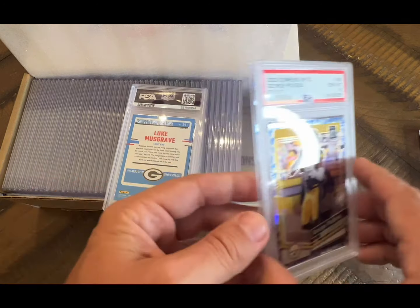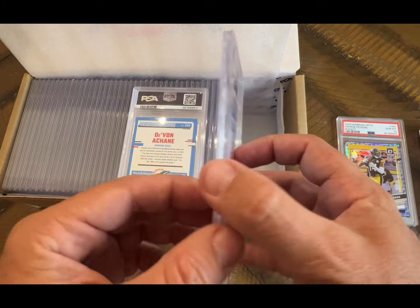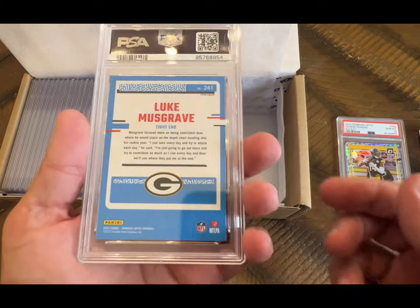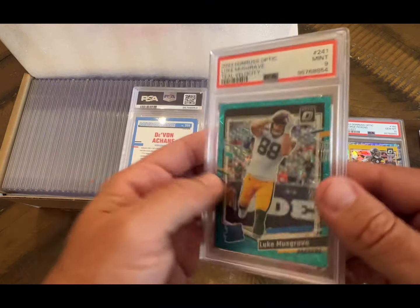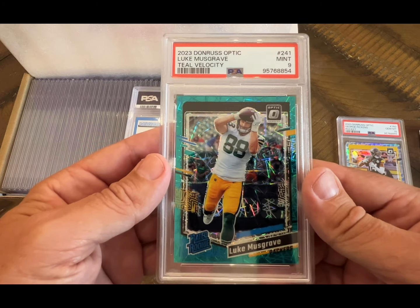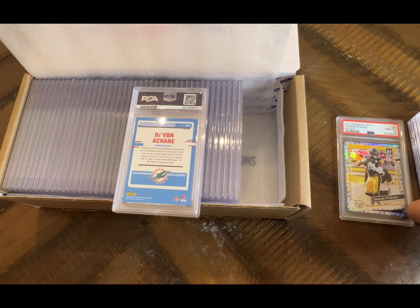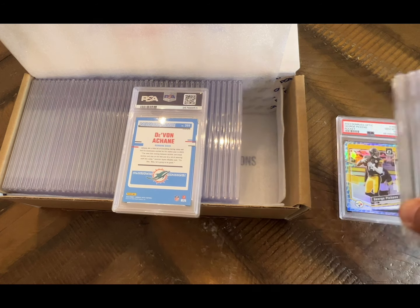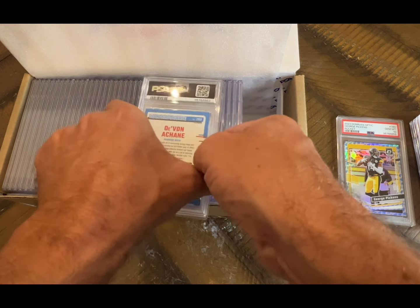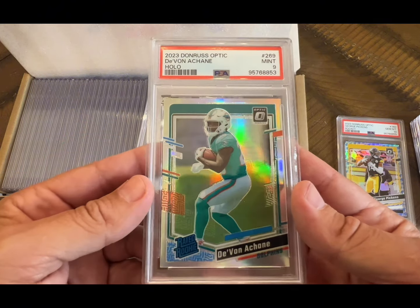That looks good, very nice. All right, Luke Musgrave — this is the teal velocity, numbered I believe to 79, or maybe they're just short prints — that's a nine. So we've got four nines, one 10, and one eight — not starting out too good, but we've got a lot to go. Here's a Ja'Marr Chase silver, and that's a nine.